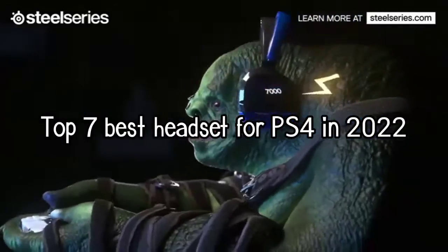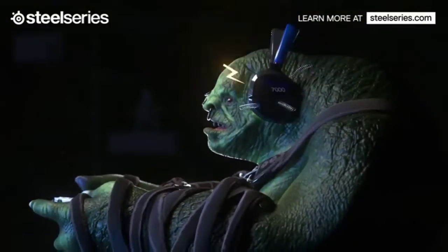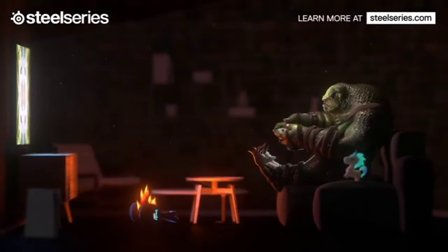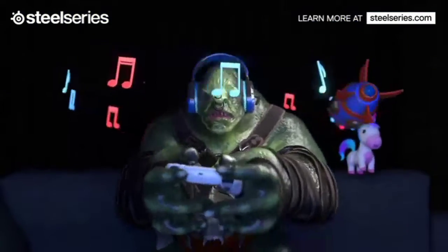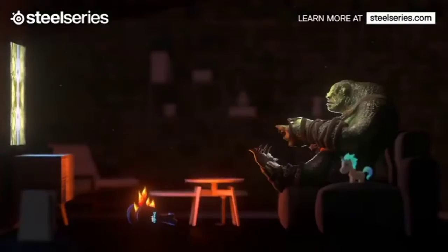Top 7 Best Headsets for PS4 in 2022. Through extensive research and testing, I have put together a list of options that will meet the needs of different types of buyers, whether it's price, performance, or particular use — we have got you covered.